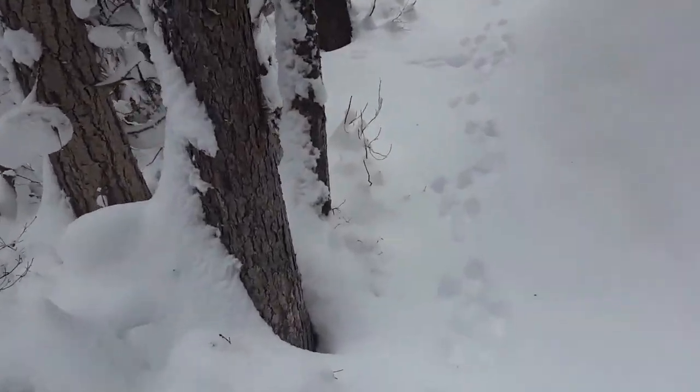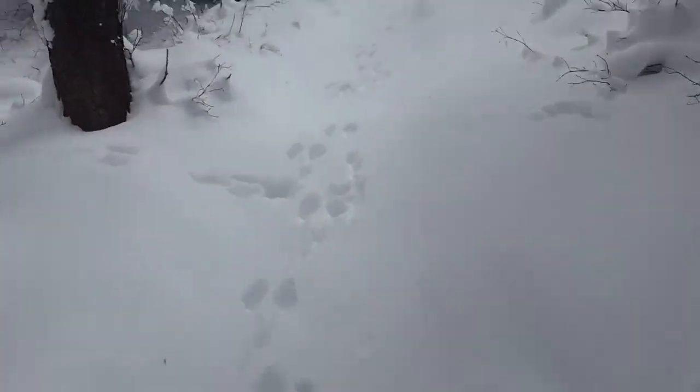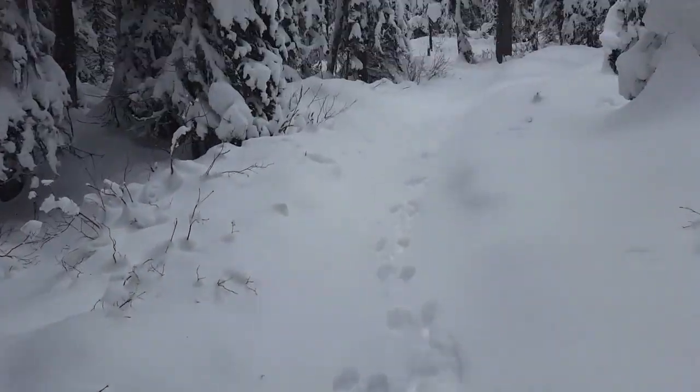Sorry, my mouth is freezing. But yeah, there are some animal tracks here — moose tracks probably. The trail is more packed down now so we don't have to lift our knees up to our chins anymore.